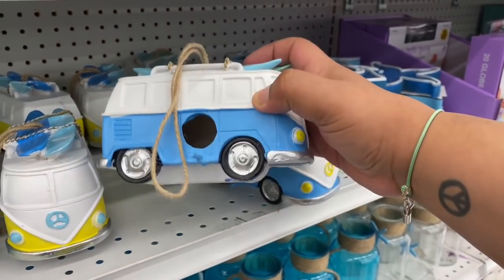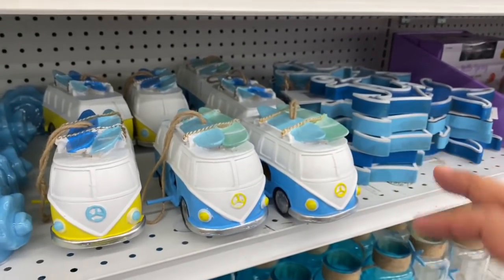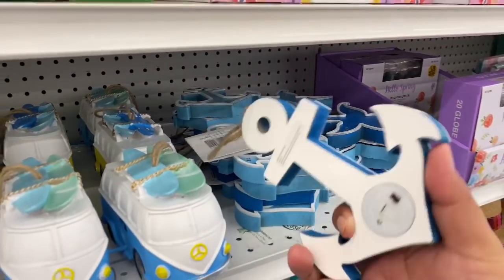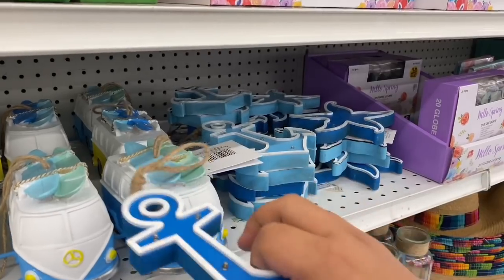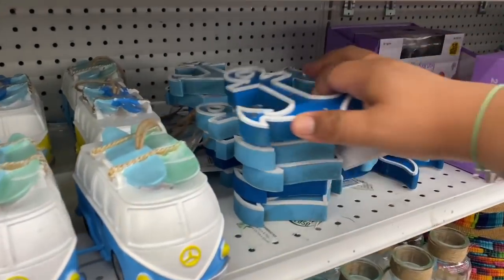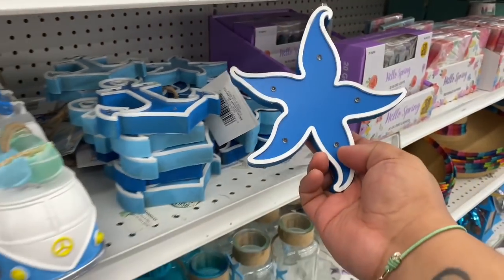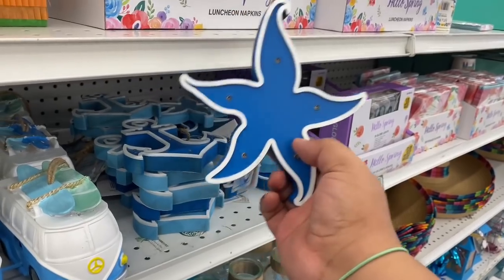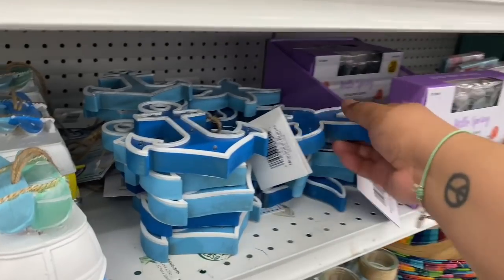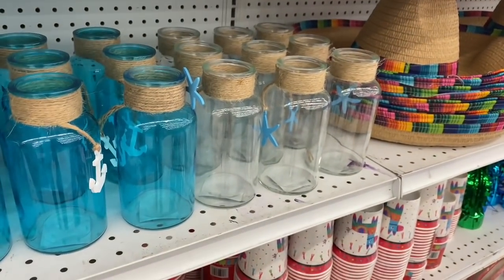These bird feeders are just cuteness overload. Look at this little anchor — it slides up. These are $2.99. And then of course they have the star, which must be Patrick Star from SpongeBob. Let me see if I can light one up — it still has the little thing on.